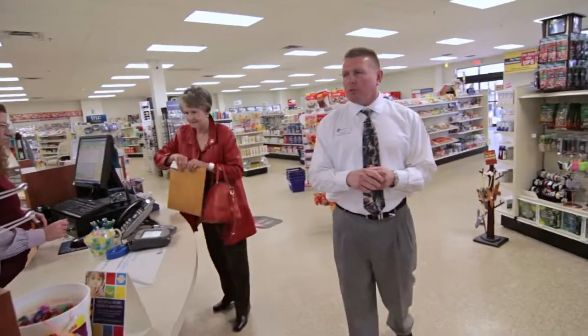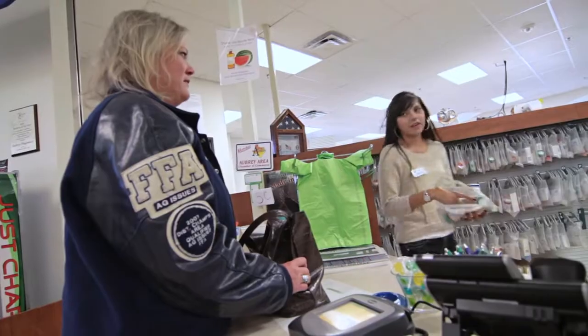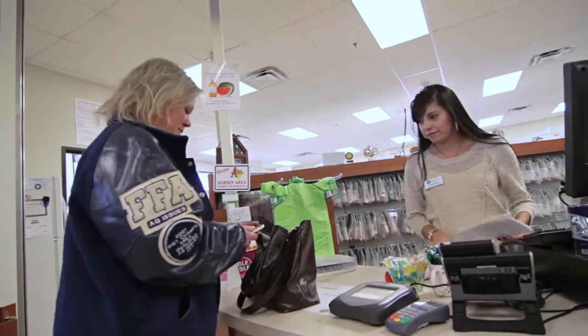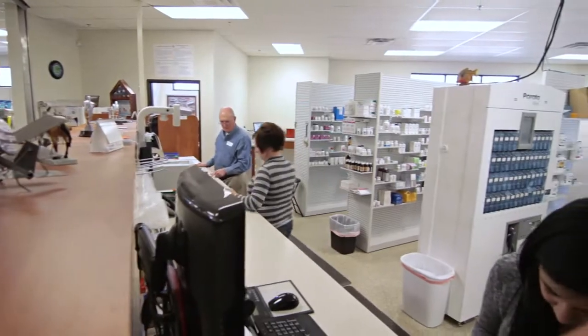When the prescription is completely finished, if it's a new prescription the pharmacist is going to come out here with the medication to talk to the patient about it. We'll ring you out at the register and get you on your way as rapidly as possible — and most importantly, making sure everything's correct.